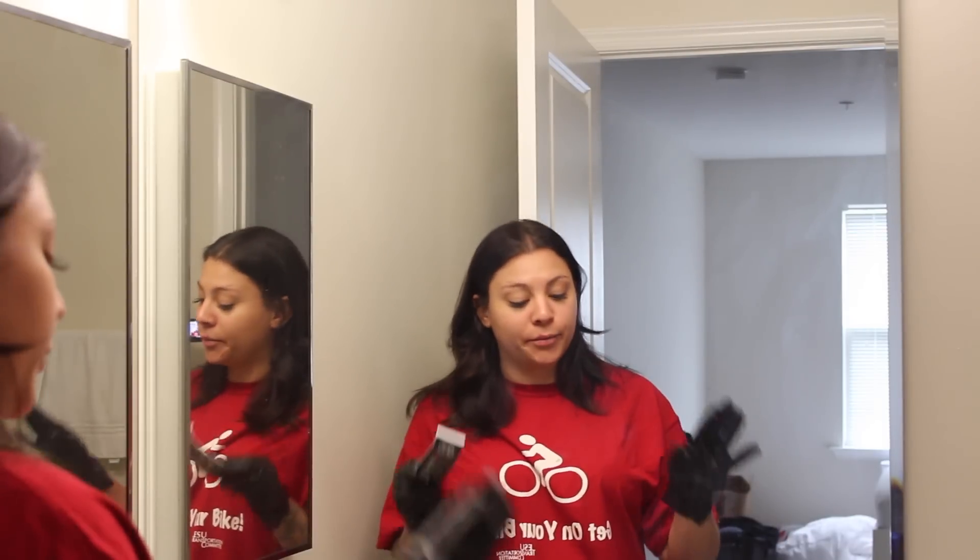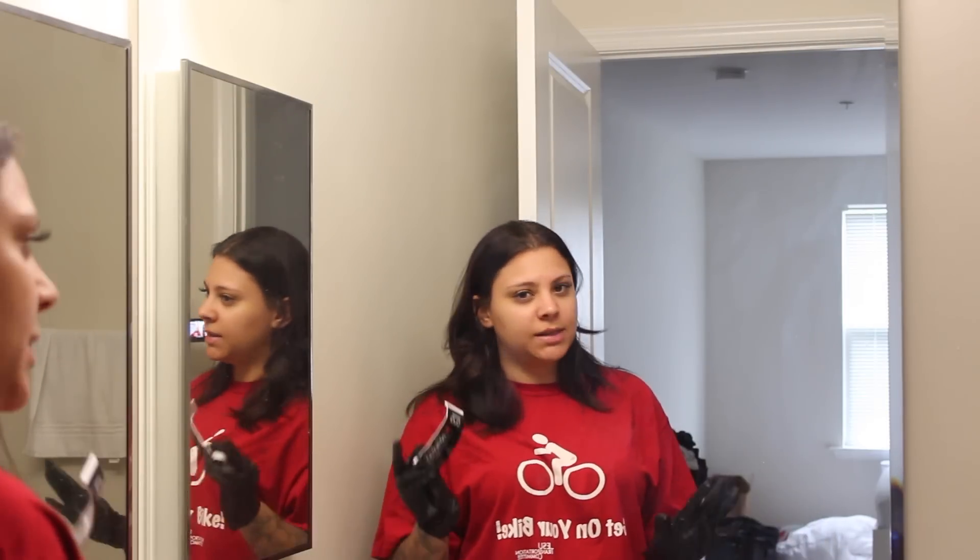I forgot to mention - anytime you're coloring your hair you always want to wear some old shirt you don't care about, because you will definitely get at least a little bit of color on it. If you've never colored your hair yourself before or if you tend to be a little messy, definitely make sure you protect the area around you because if you get color on anything it will stain and ruin it. Maybe lay out some newspaper, and if you're in the bathroom make sure you take all the bath mats out just to be on the safe side.